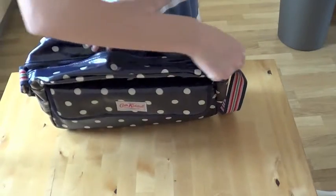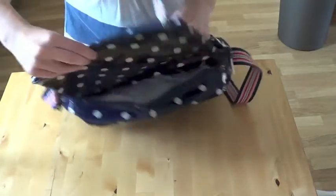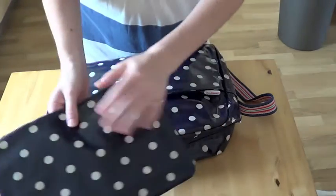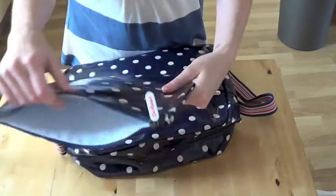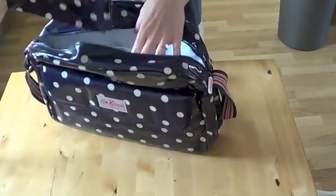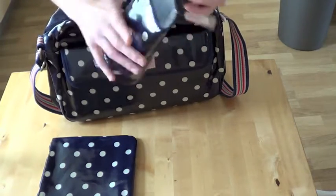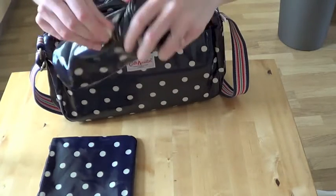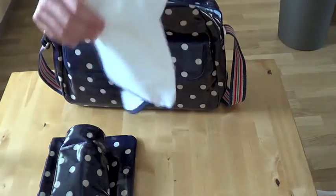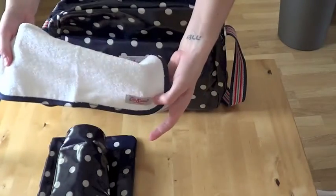So in your main compartment, inside there, we have another zip bag, which I'm guessing you could probably put nappy sacks, a couple of nappies in there, or something that you thought might leak. We also have a bottle bag, which is really handy. The other thing you've got in there is a little Cath Kidston cloth — it's nice. The trim round there is the same as the bag, and then Cath Kidston there.